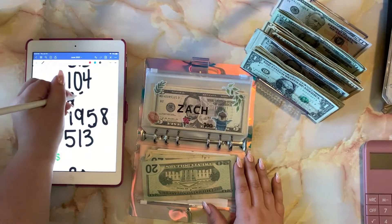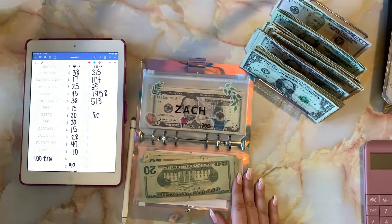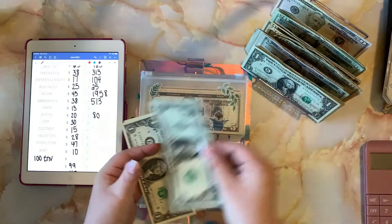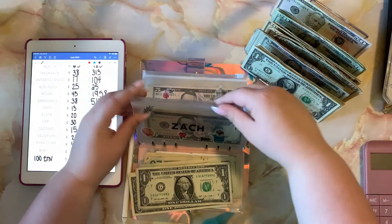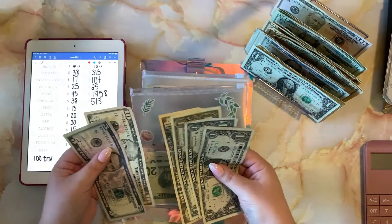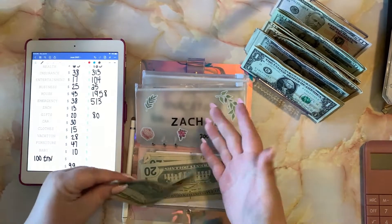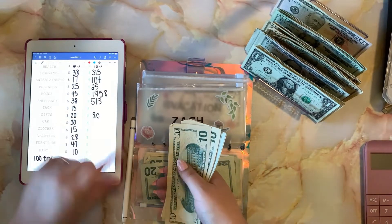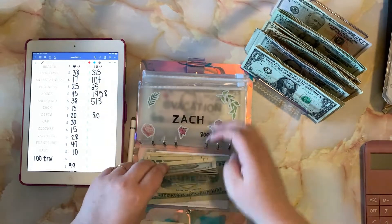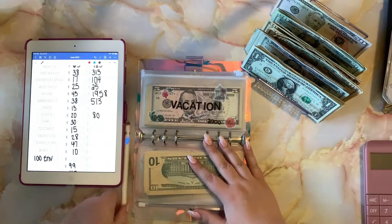My husband Zach gets a separate spending amount for the week, but this envelope is for something special he's saving for. My husband loves collecting swords, so this is his sword fund that's slowly building. We added thirteen dollars and his balance is now twenty-eight dollars. My little goal for him is three hundred dollars.